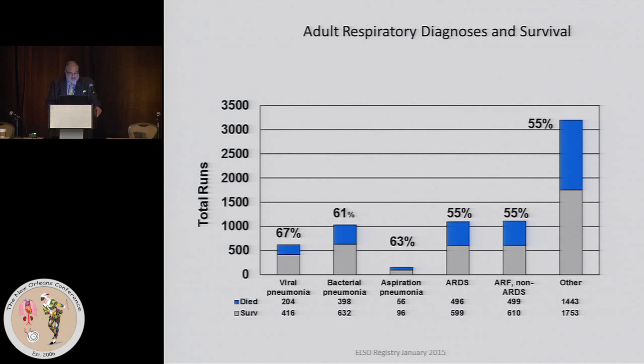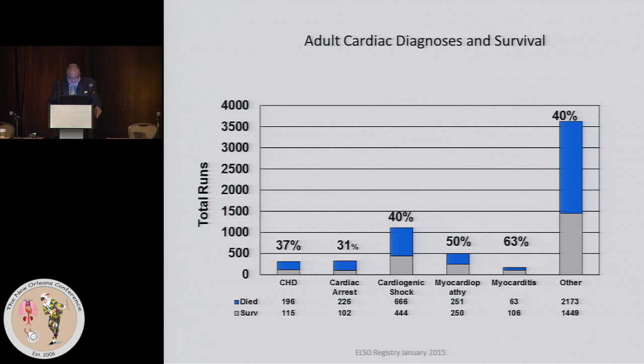In terms of the survival by diagnosis, you can see there are varying survivals for respiratory conditions. Viral pneumonia has the best, and the worst are distributed among other conditions. A good proportion of the cases really has no diagnosis or falls into a miscellaneous category.